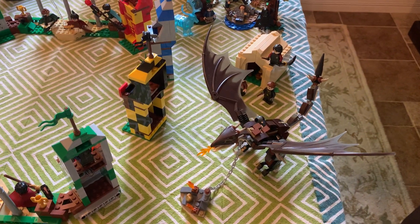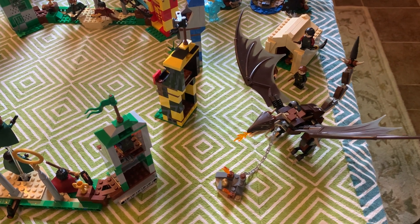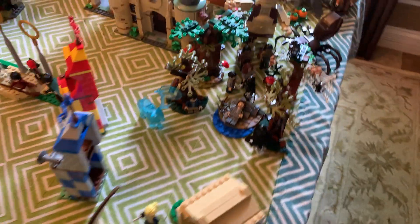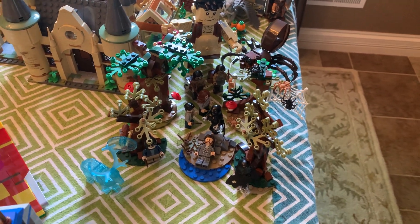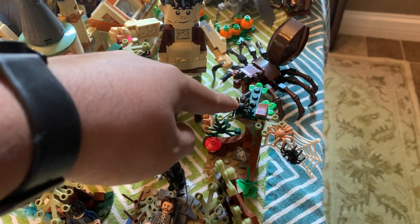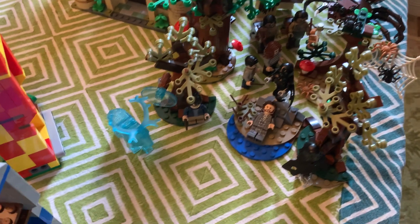Over here I've got the Hungarian Horntail set because that took place in the Quidditch pitch, I'm pretty sure — forgive my memory. And then this is my little Forbidden Forest setup because, as we've discussed, LEGO is giving us a Forbidden Forest one tree at a time. So this is the tree from the Umbridge's Encounter set, this is the one from the Aragog's Forest set, and then these are the two from the Expecto Patronum set.